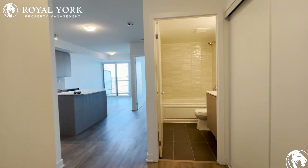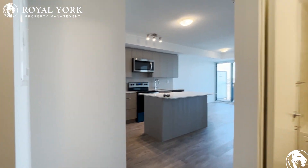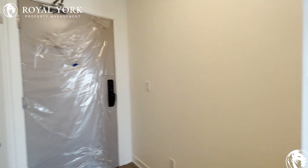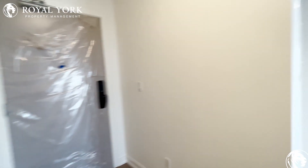Welcome to 3200 Dakota Commons in Burlington. This is unit 509 on the fifth floor — a two bedroom, one washroom unit. It's brand new, as you can see the doors still have the nylons on.